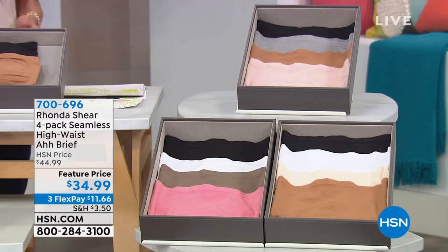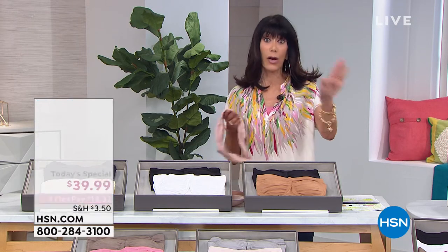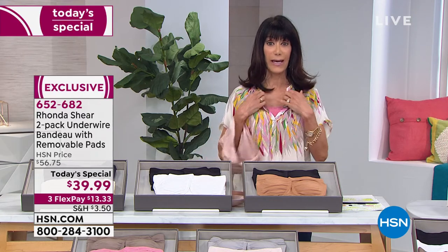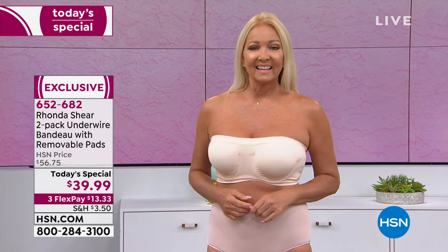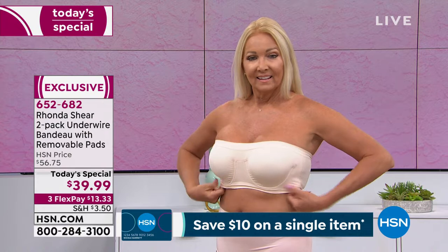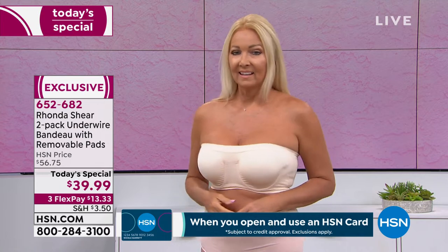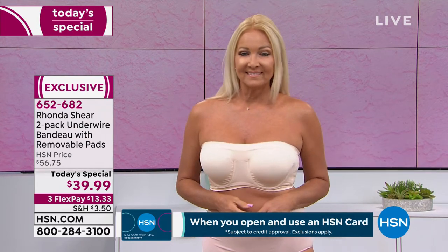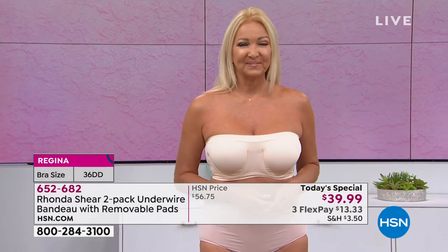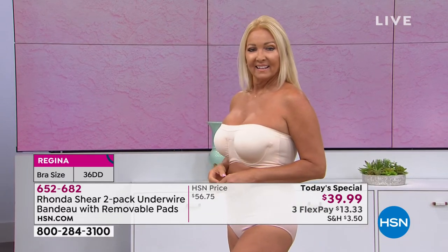I wear it as a basic everyday bra, particularly with a low-cut blouse or a strapless dress, cold shoulder, off the shoulder, or spaghetti straps. How many times has this happened - you're wearing a strapless bra and as the day goes on it's going down and going down, and the next thing you know the girls are sitting on top of it instead of being inside of it?